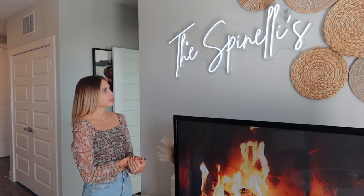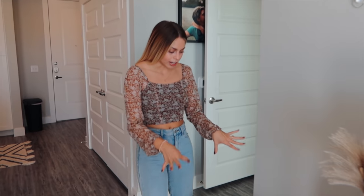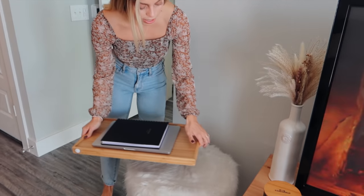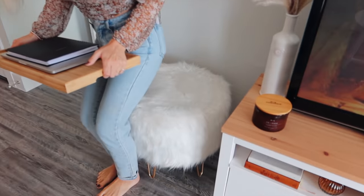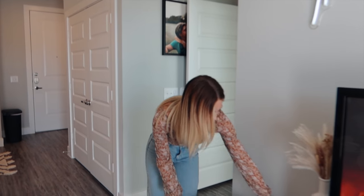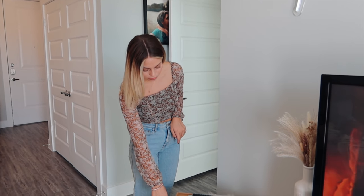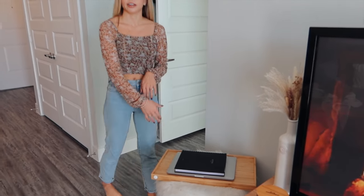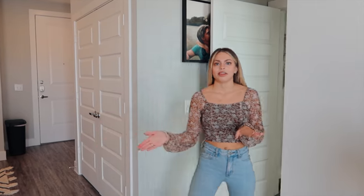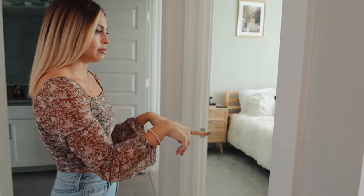The decorations around the neon sign are from Amazon. Over here we have this little stool from Target that can be used as extra seating when we have guests, but right now I have my tray table from IKEA on it with my laptop and planner for work. When you come this way in the apartment you can either go into the bathroom or the bedroom — so we'll go into the bedroom.